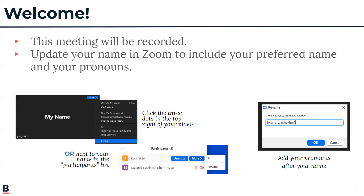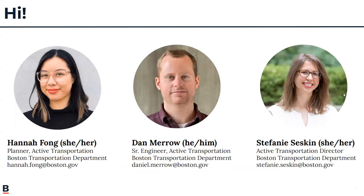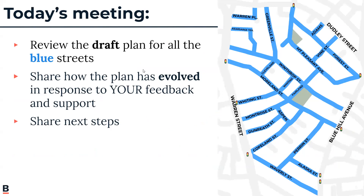You have an option of updating your name in Zoom to include your preferred name and pronouns, and there is a series of images showing you how to do that. Welcome. My name is Hannah. I am an active transit transportation planner with Boston Transportation Department. The other folks on this project team are Dan Marrow, who's an engineer, and Stephanie Seskin, who is the Active Transportation Director. Tonight we're going to review the draft plan for all of the blue streets on this map, talk about the changes we are proposing, how the plan has evolved in response to your feedback, and then discuss next steps.